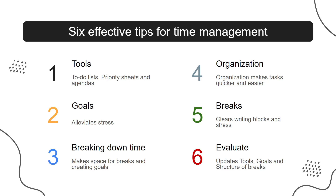Number 4: Organization — organization makes tasks quicker and easier. Number 5: Breaks — clears mental blocks and stress. Number 6: Evaluate — update your tools, goals, and structure of breaks.